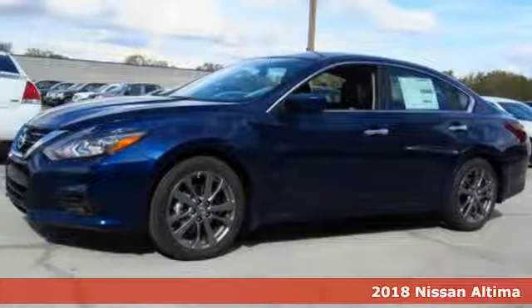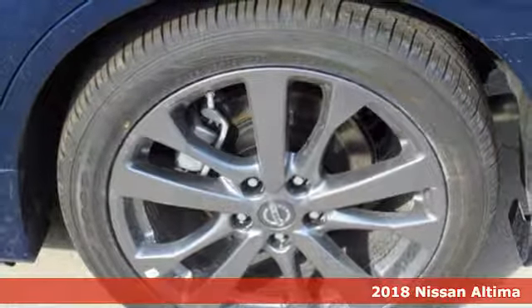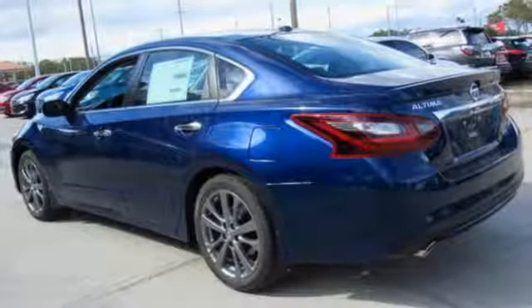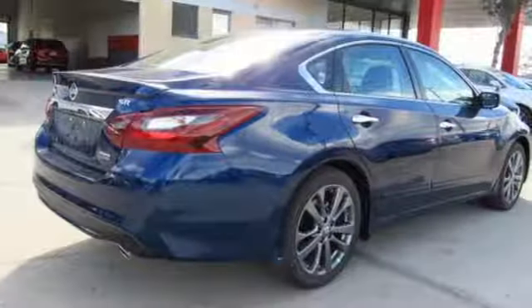It's a 2018 Nissan Altima. Behind the wheel of this spectacular Altima is where innovation pays off. It's where fun meets frugal, thanks to the powerful acceleration and efficient fuel economy of the Xtronic CVT. The stunning exterior design will also get your heart pumping.